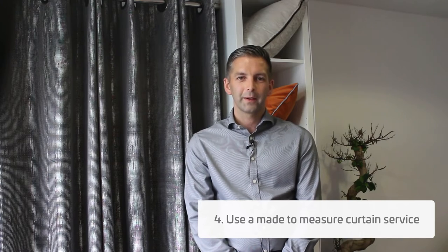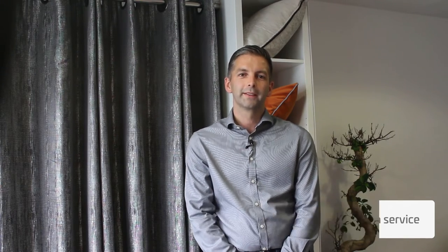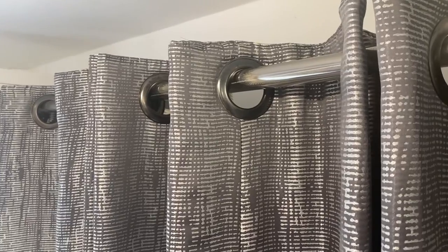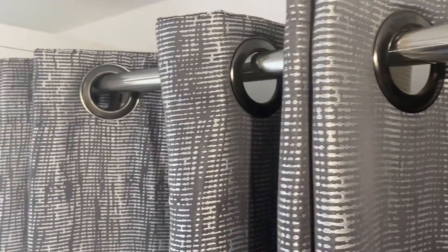Opting for a made-to-measure service is a great way to ensure your curtains are produced to the exact specifications of your window. Not only does this prevent ill-fitting curtains causing gaps and heat loss, but bespoke curtains also have the benefit of full control over your fabric choice and curtain heading style, helping your design scheme come to life.